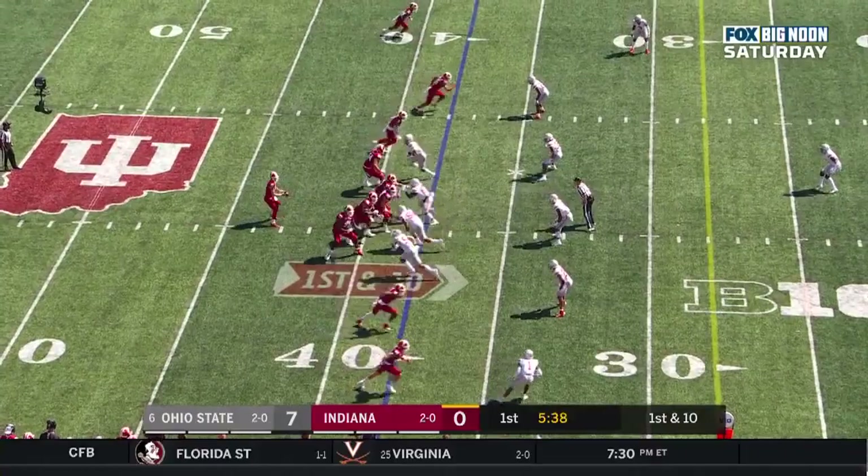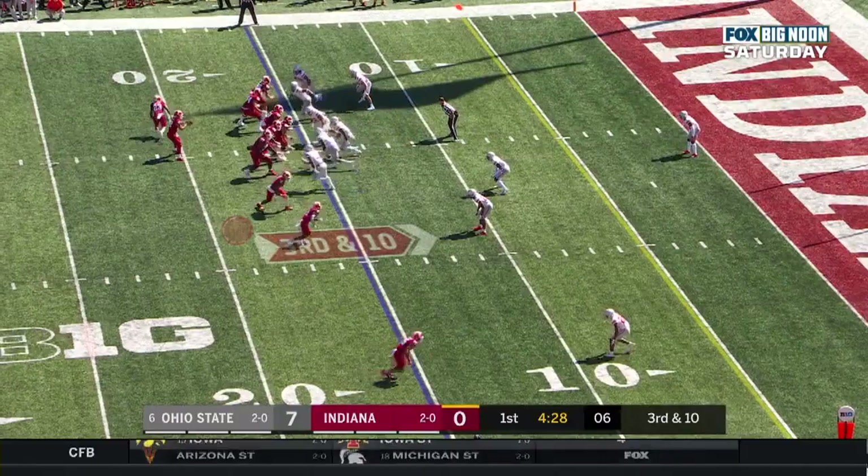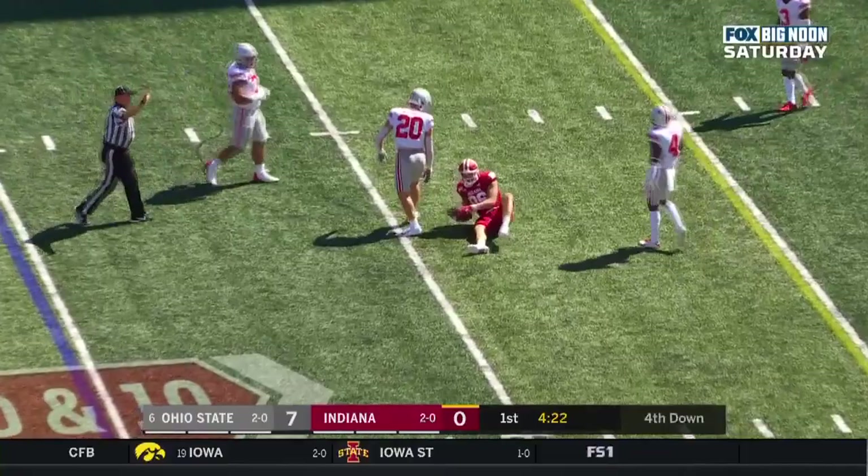Ramsey, nearsighted game. Caught. Peyton Hendershot. Chris Carter, the Hall of Famer, looking on. Third and 10 at the 15. Ramsey underneath. Caught, but not enough for a first down. It's Hendershot.